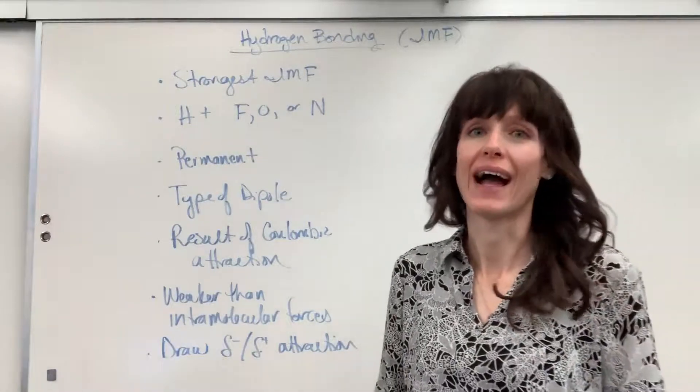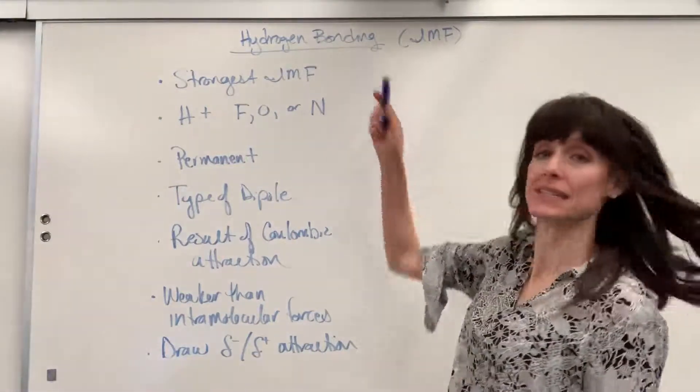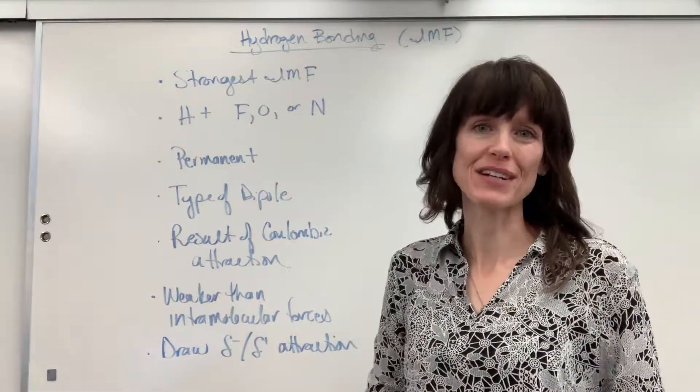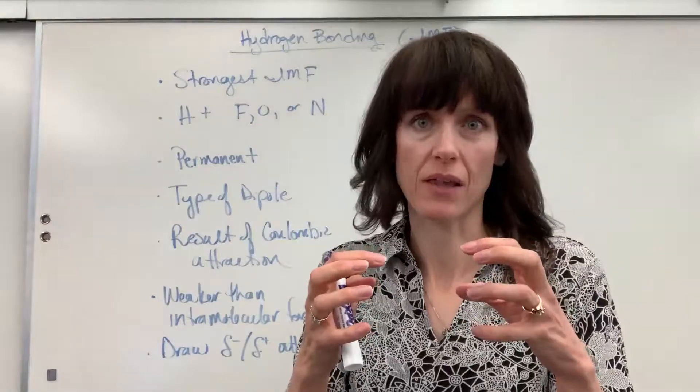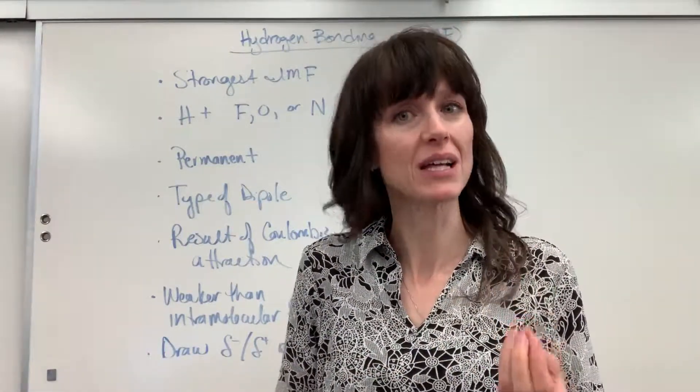Let's talk about hydrogen bonding — very powerful. Hydrogen bonding is an intermolecular force, the force that holds molecules together. Remember that the word 'molecule' is very specific for covalent compounds.